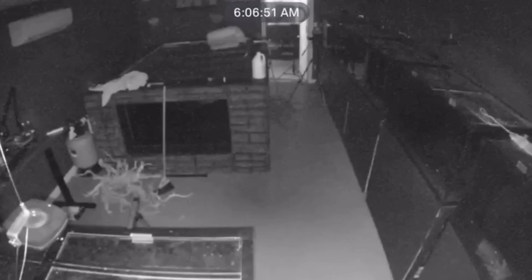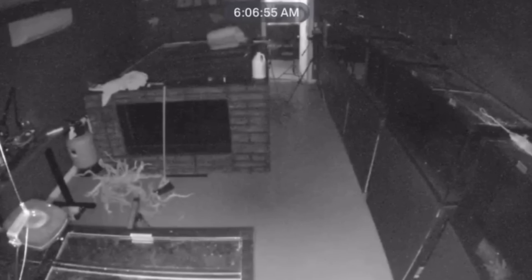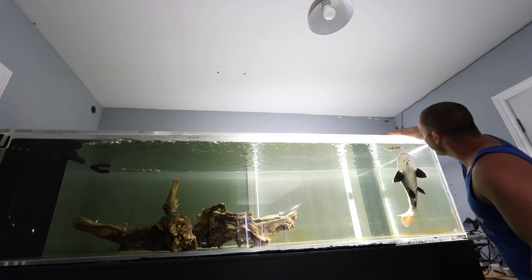Good afternoon, morning or evening wherever you are today. Before we begin today's video, I want you to listen very closely to the following clip. That is the sound of every fish keeper's worst nightmare.